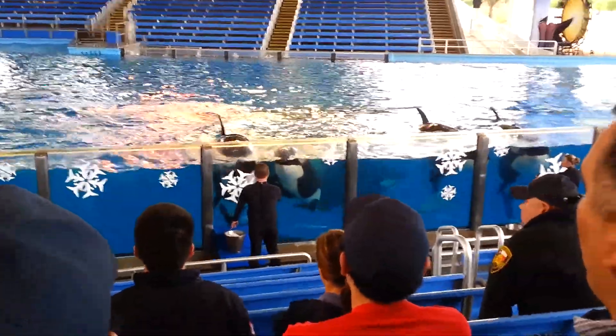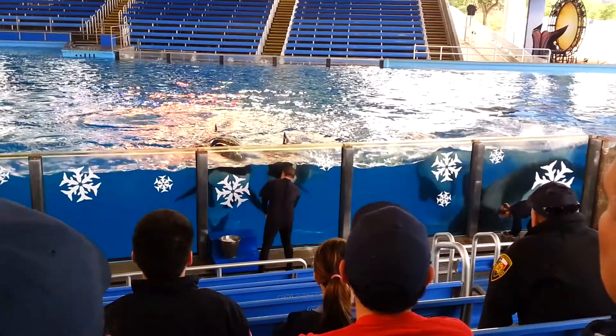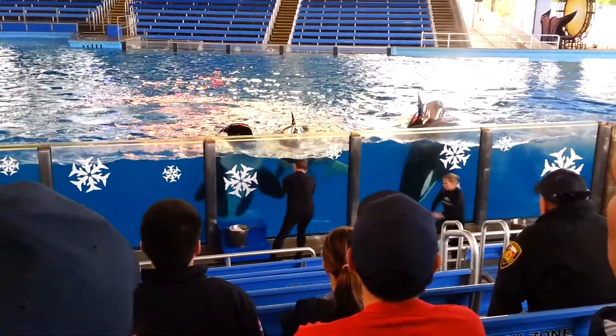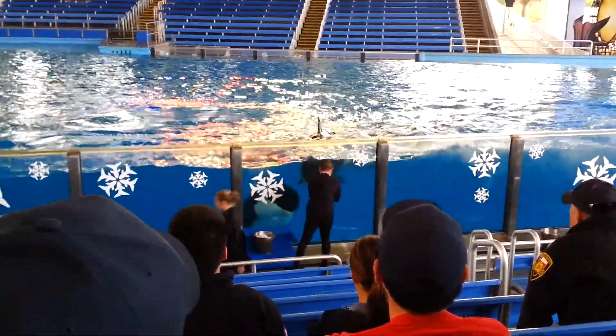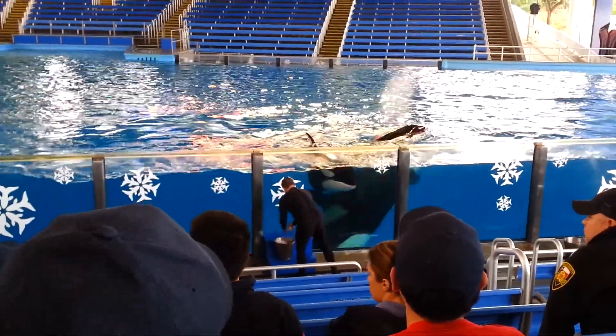And over time, the fin can curl to the right or the left — it starts to grow a little bit that way. Now, our females did have very straight dorsal fins. Their dorsal fins are shorter, and so there's not quite as much leverage against gravity.